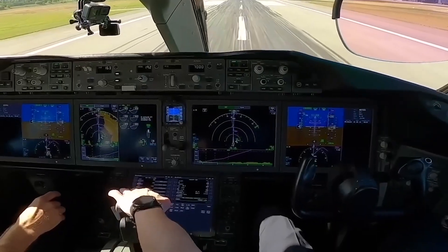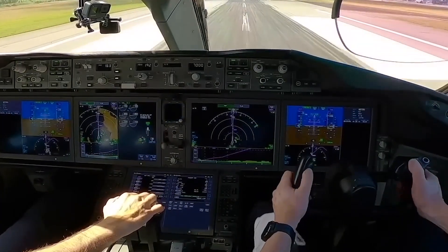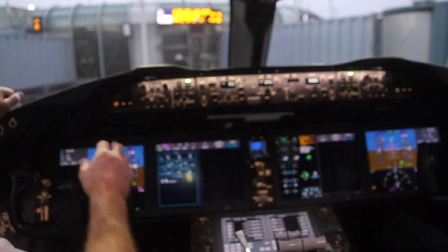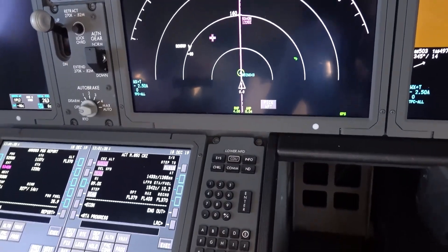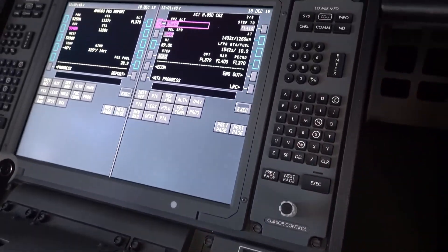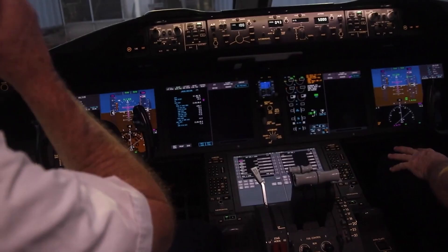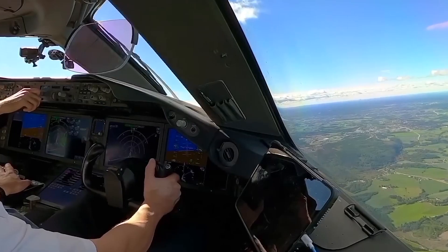Safety remains paramount in the 787, and the Enhanced Ground Proximity Warning System (EGPWS) is a testament to this commitment. It uses precise topographical data and aircraft metrics to warn pilots of potential ground collisions — whether it's mountainous terrain or an inadvertent descent, the system provides timely alerts. In a departure from traditional knobs and switches, the 787 also incorporates dual heads-down touchscreens, offering a more intuitive interface for systems management and reducing pilot workload.